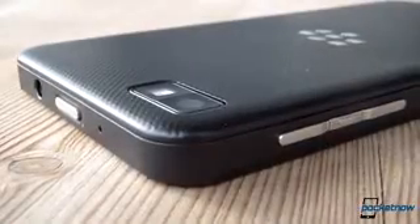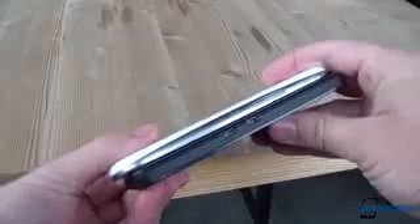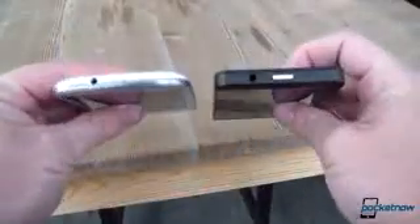The BlackBerry, by contrast, is a study in straight lines, aggressive right angles, and hard, unyielding plastics. The soft-touch back cover is stippled and easy to grip, the buttons are machined stainless steel, and the device as a whole feels solid — much more so than its Samsung contemporary. The BlackBerry features the same NFC capability as the S3 and, sadly, the same lack of wireless charging support out of the box, but it does include a dedicated HDMI out port, eliminating the need for an adapter.